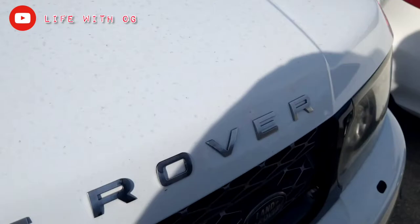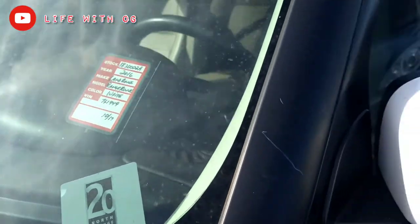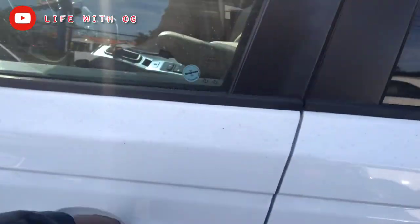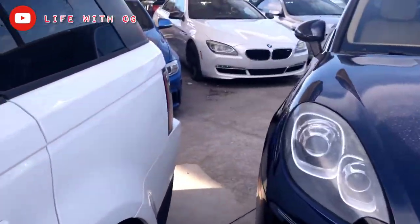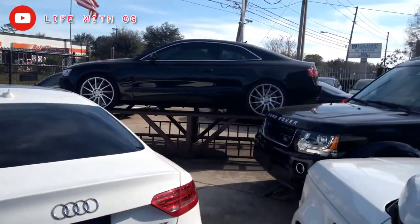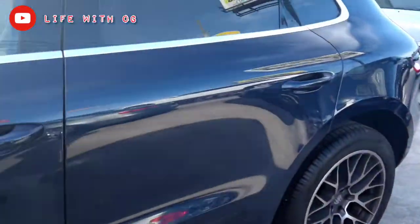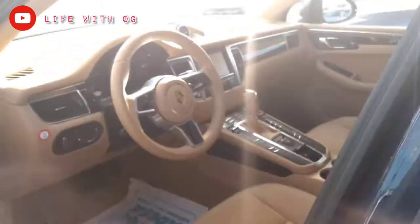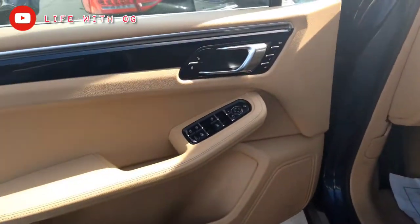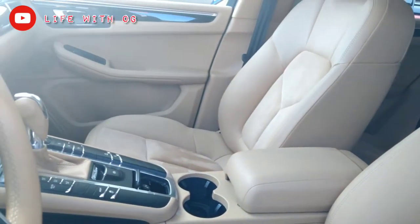Then you got the older model Range Rover — this is actually 2016, just a different model — all white with the peanut butter guts, two rows. They also got a black one right here. A5, they got A4 coupe. Two Porsches with the peanut butter insides. For people that never seen a Porsche up close, this is very immaculate. For a used spot, they get everything up to date and on point.